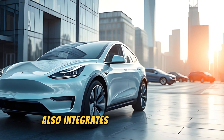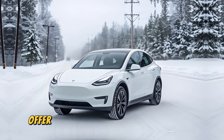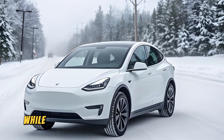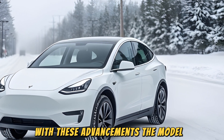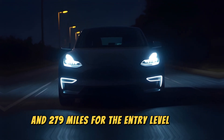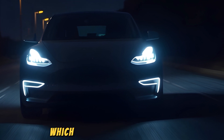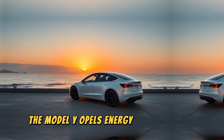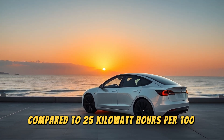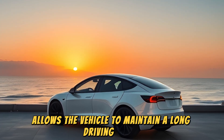The 2025 Model Y Opal also integrates advanced energy management systems and ensures the battery performs optimally across a wider temperature range. The 4,680 battery cells offer a significant reduction in vehicle weight of about 10%, and increase energy storage capacity by five times, while improving overall vehicle range by 16%. With these advancements, the Model Y Opal offers up to 320 miles on a single charge for the long-range variant and 279 miles for the entry-level base variant. This range is among the best in the electric SUV market, rivaling the Ford Mustang Mach-E extended range, which also delivers 320 miles. The Model Y Opal's energy efficiency has also improved, with a consumption rate of approximately 24 kWh per 100 miles, compared to 25 kWh per 100 miles for the previous long-range version of the Model Y, allowing the vehicle to maintain a long driving range while using less power.